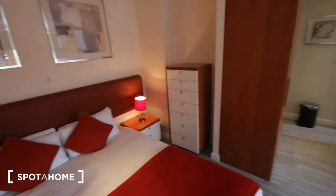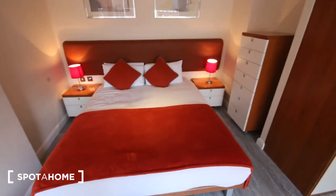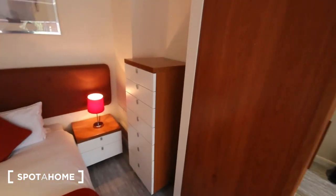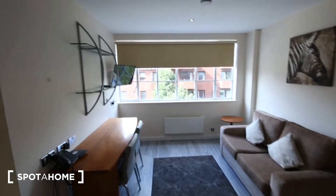Then of course you've got the actual bedroom bit. You've got a nice big double bed, a couple of bedside tables and another chest of drawers just here. And that's it.